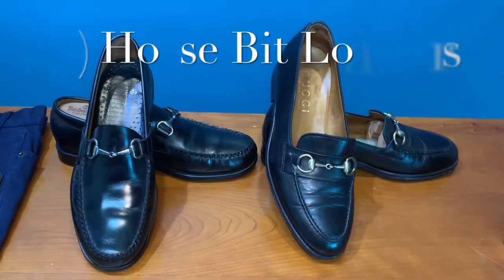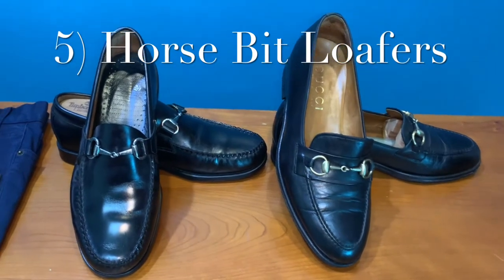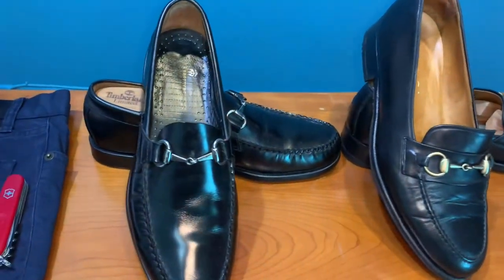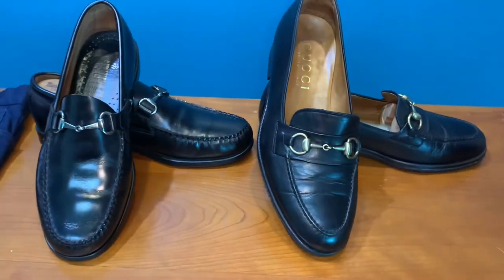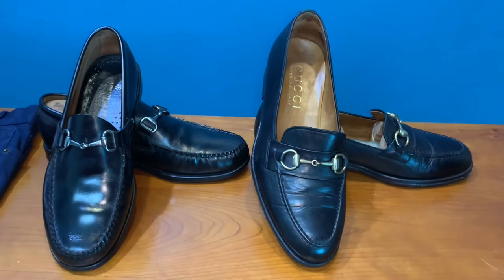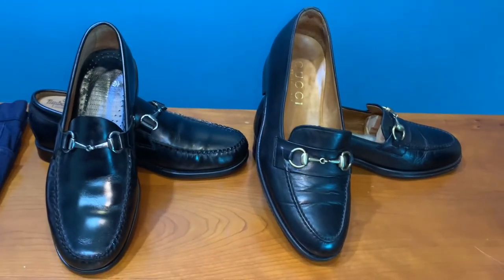Next up are my favorite horsebit loafers, because these are really excellent. You can wear them formally with a suit, with a sports jacket, and also with a pair of jeans or slacks, and you will never be out of place.